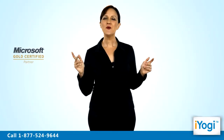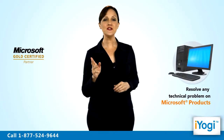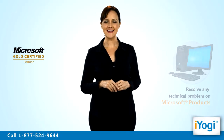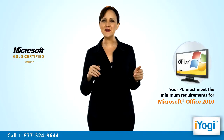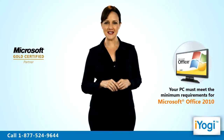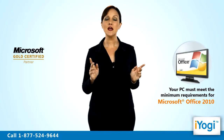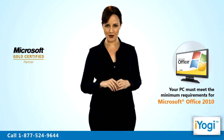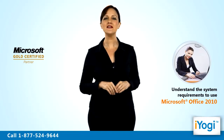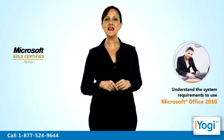Welcome to iYogi. We are Microsoft Gold certified partners who can help you resolve any and every technical issue related to your Microsoft product. If you want to upgrade to Microsoft Office 2010 suite from an older version, then you need to ensure that your machine's hardware and operating system meet the minimum system requirements before performing the upgrading process. We at iYogi can help you understand the system requirements to enable you to utilize Microsoft Office 2010 optimally.